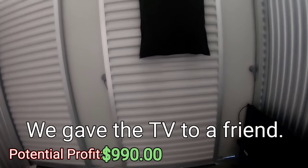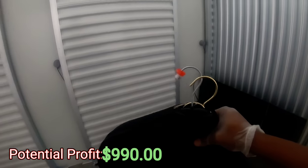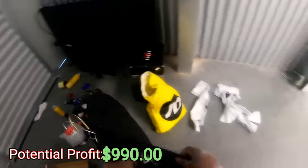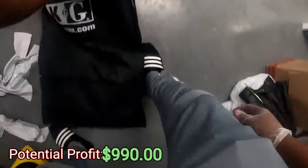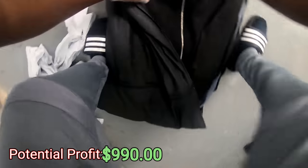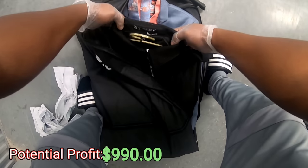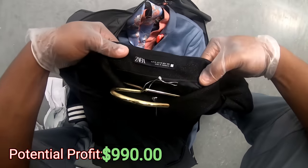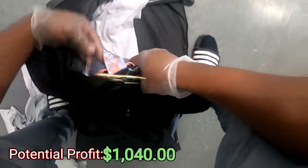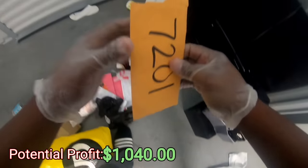I almost missed this right here — let me get this down, let's see if it's something good. Oh, it looks like a suit — I'm gonna lay it out for you guys. Got a Zara Man suit, Lanvin, and then just another pair of pants — white pants. Okay.